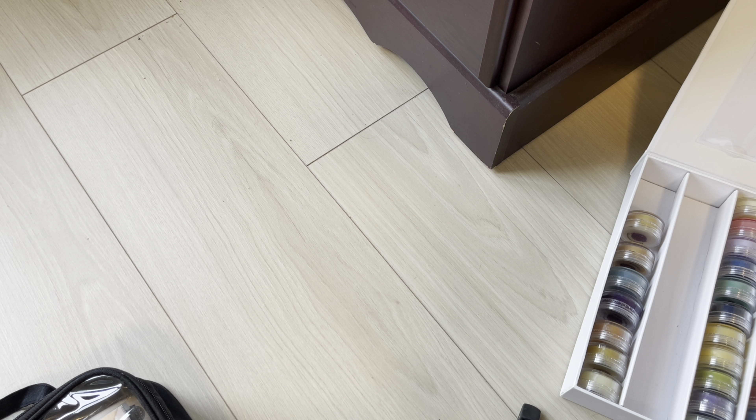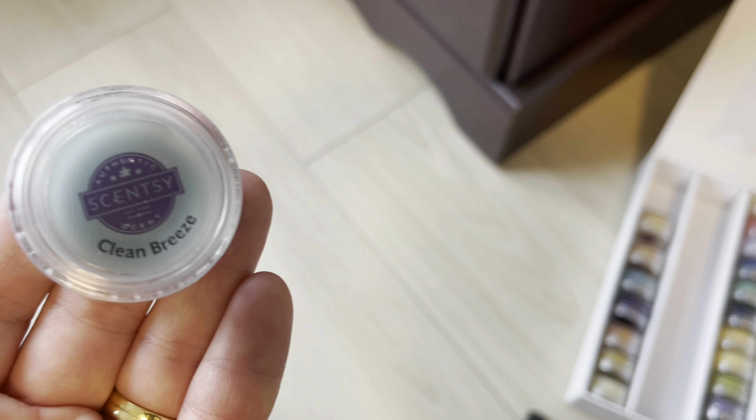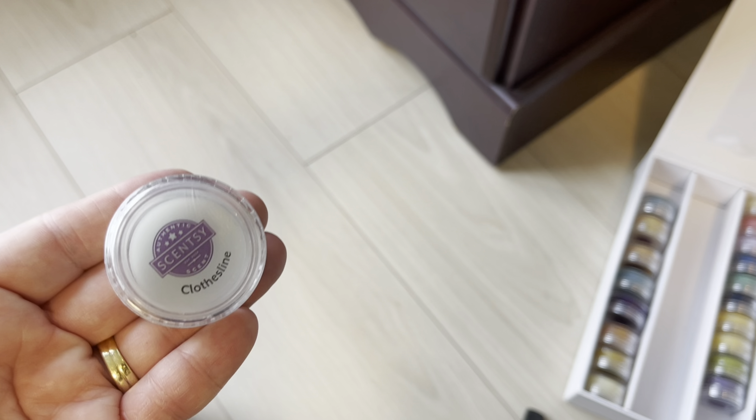Once I get my transition testers, I put them alphabetically in this container. Clean Breeze is staying, and Clothesline is staying — they always go together. So both of those go back in.